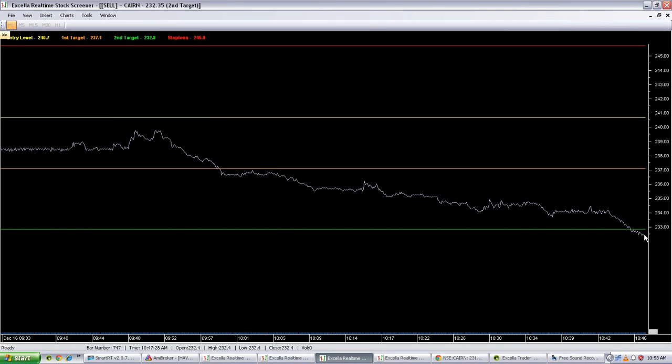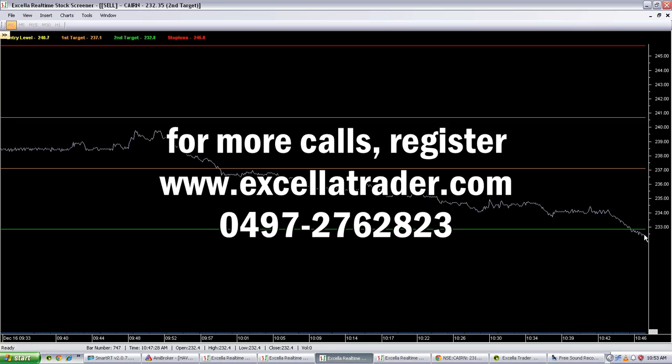Many technical analysts suggest that we should sell Kain — today it was indeed a short call. Xala Trader is not aware of any of this news, so how is the software able to identify bullish and bearish shares? Xala Trader is software that is able to identify the pulse of the market and identify each and every market fluctuation.